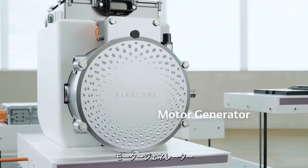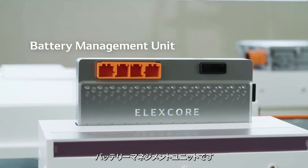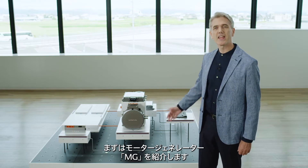A motor generator, an inverter, and a battery management unit. First, let's take a look at a motor generator, or MG. It serves both as a motor to drive a vehicle and as a generator to turn the rotation of the wheels into electricity.